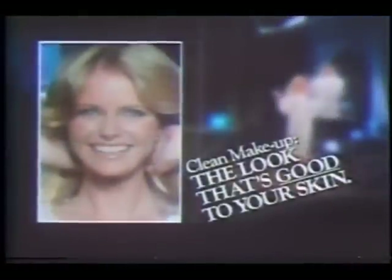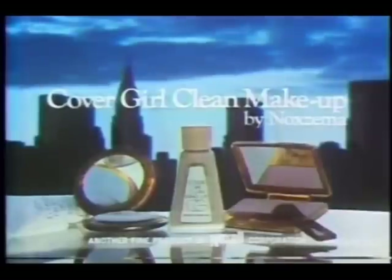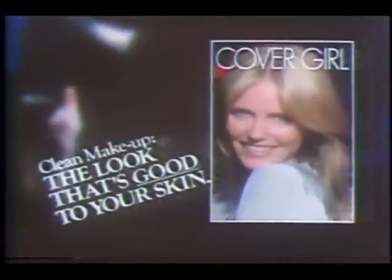Night and day, this is the look. Clean makeup — the look that's good to your skin. The CoverGirl look. Clean makeup, the look that's good to your skin. CoverGirl clean makeup. Clean. Fresh. Fabulous. It's beautiful makeup. I love the look. CoverGirl clean makeup by Noxzema. Clean makeup — the look that's good to your skin.